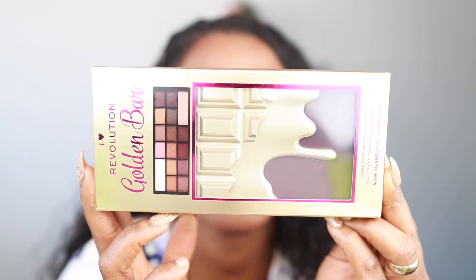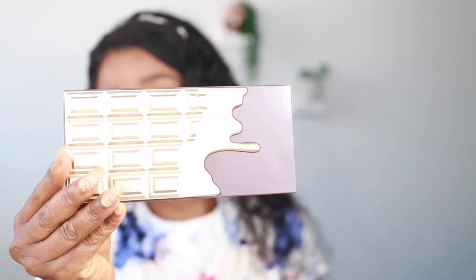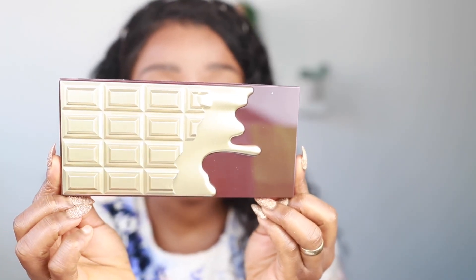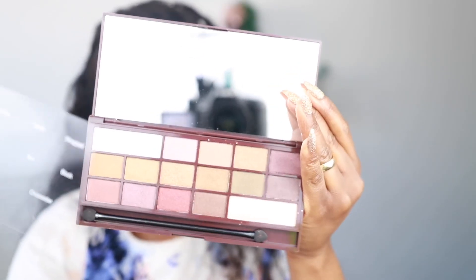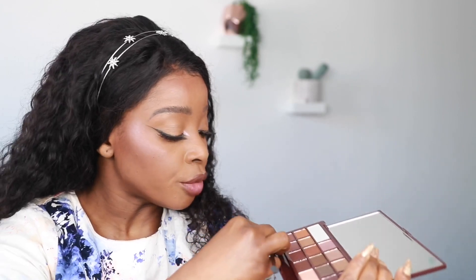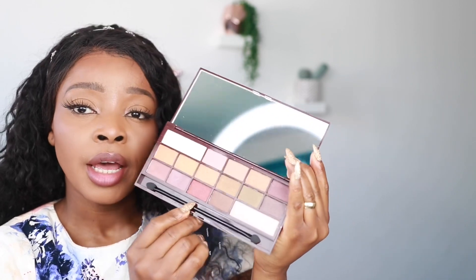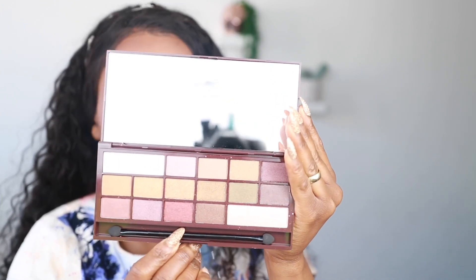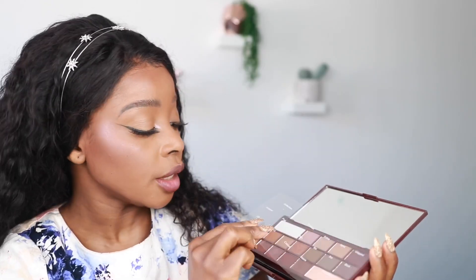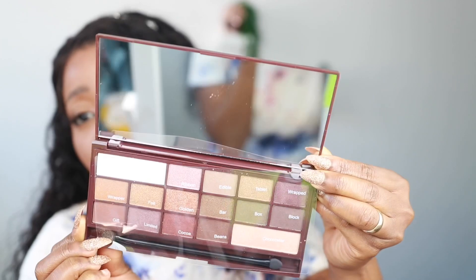This is the Revolution Golden Bar Makeup Pigment Palette. It's got 16 shades of intense pressed pigments. I'm just gonna open it. So this is what the Golden Bar looks like — it's a Makeup Pigment Palette. So nice, this is so lovely! It's got names on each shade, a nice applicator, and a nice mirror in it. This is a really nice palette.